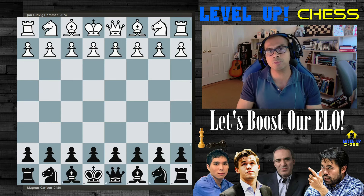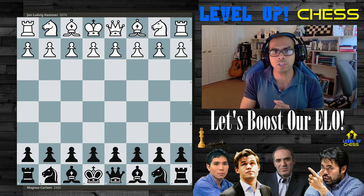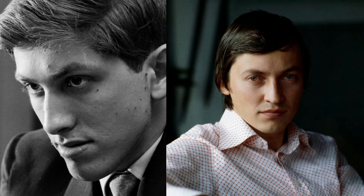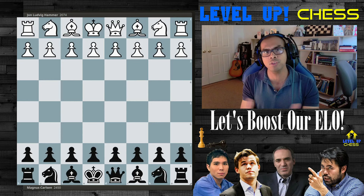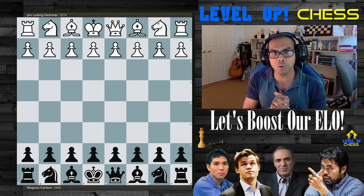Magnus Carlsen is so good at positional chess and piece maneuvering that he is often dubbed a supercharged Karpov, a Karpov 2.0. The legendary Gary Kasparov directly called him a deadly hybrid of Fischer and Karpov — maximizing the effect of his pieces with minimal resources and doing it over and over again for 50, 60, 70 moves, like squeezing water from stone.